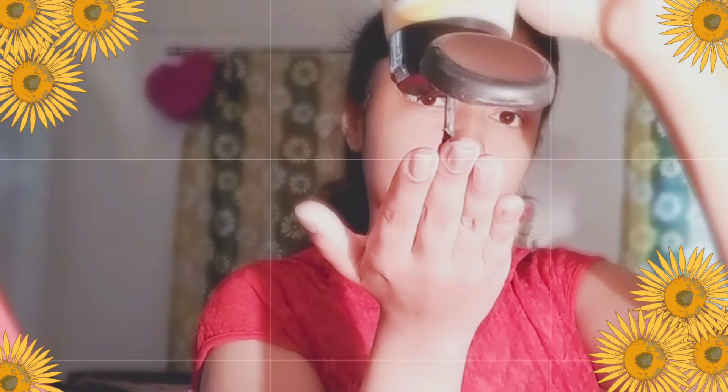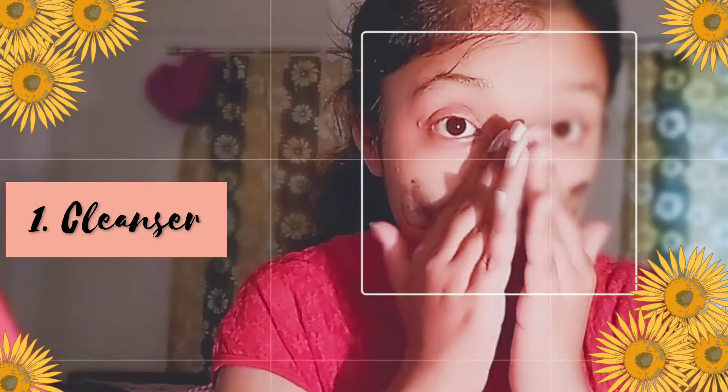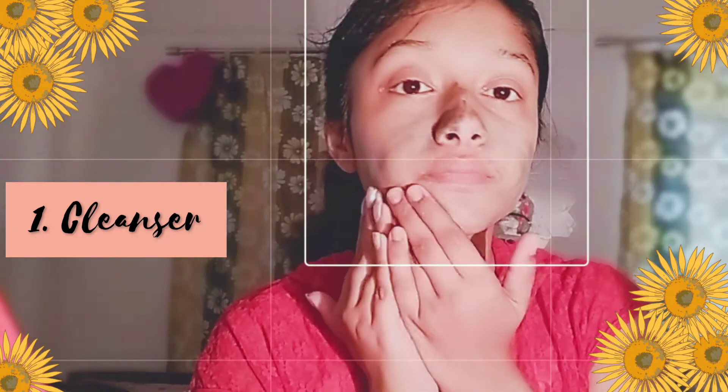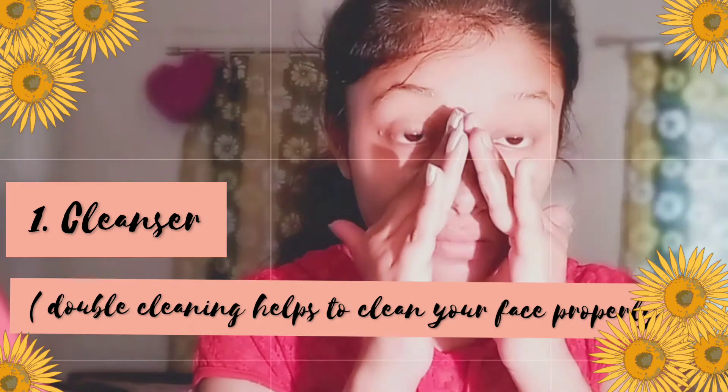Step one is cleanser. You always want to start with clean skin, so I wash my face twice. The reason behind double cleansing is the first wash removes makeup and impurities from my skin, while the second wash really washes your actual skin.